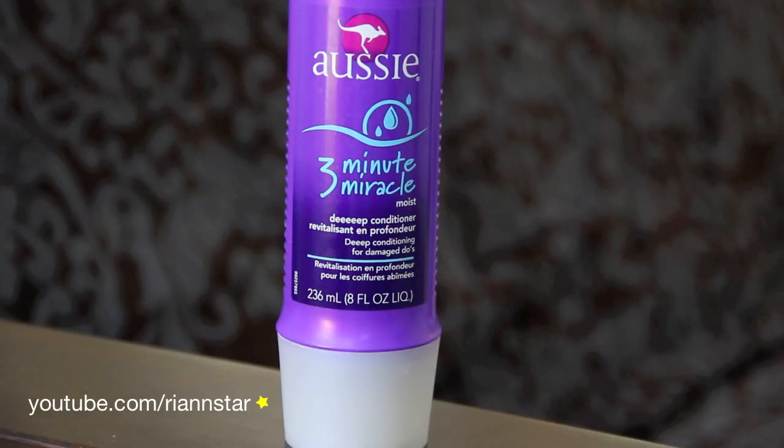In those instances, I use the Aussie 3 Minute Miracle. I did not think I was going to like this at all because my hair, unless I use Pantene products, it starts to really freak out. I get a lot of dandruff if I try any other shampoo. When I saw this on sale for $3, I decided to give it a try — why not, it's only $3.